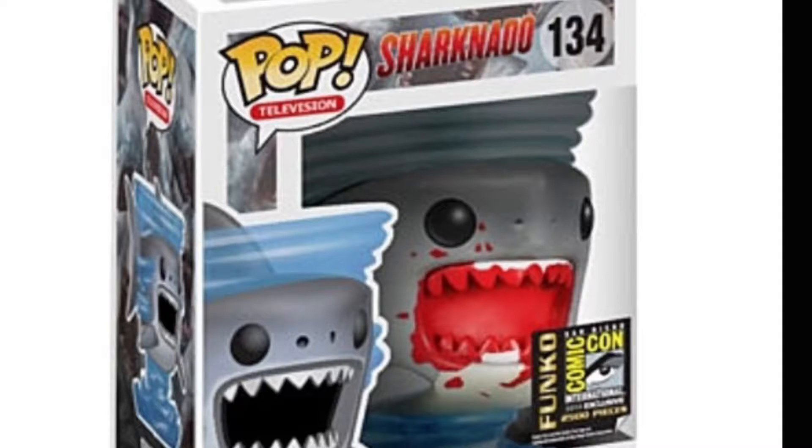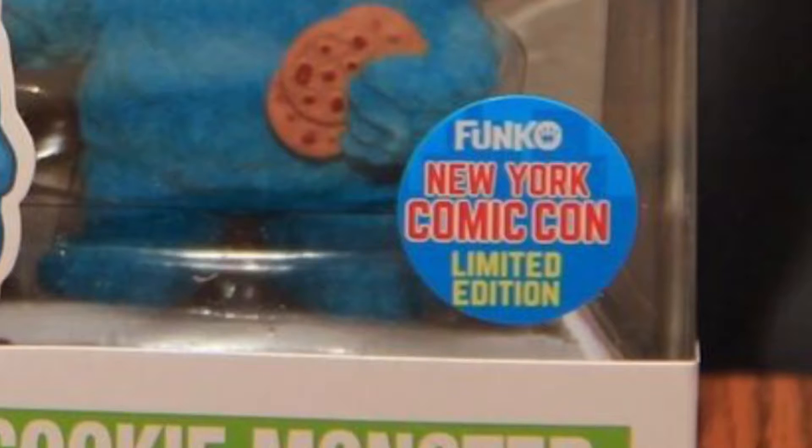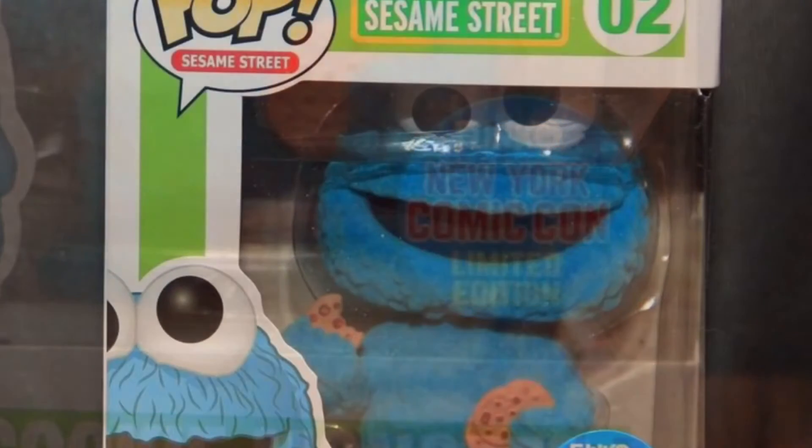Number 9: the flock Cookie Monster pop — also a Comic-Con exclusive, but he's easy to get. You can actually get this guy at Barnes & Noble, and he's really awesome. I like him a lot.